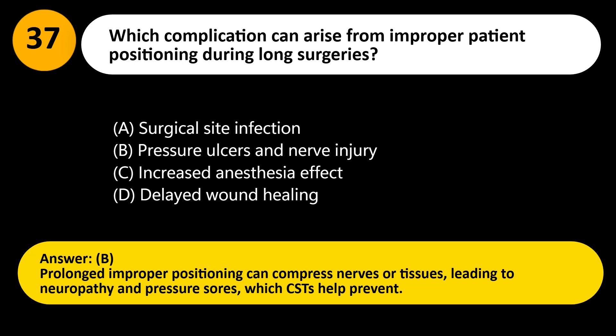Answer: B. Prolonged improper positioning can compress nerves or tissues, leading to neuropathy and pressure sores, which CSTs help prevent.